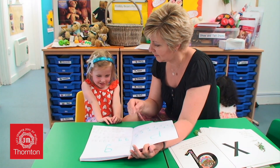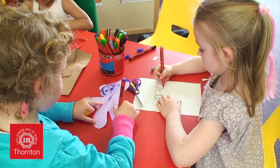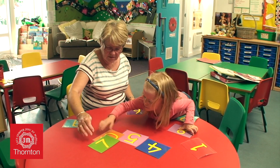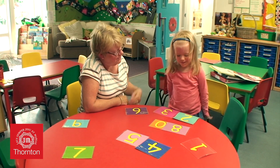We provide children daily with mark-making activities to encourage their emergent writing skills, leading through to being able to write recognisable letters and their name. Number recognition opportunities are all around the children each session, from singing number songs to parking numbered cars in the matching parking bay.